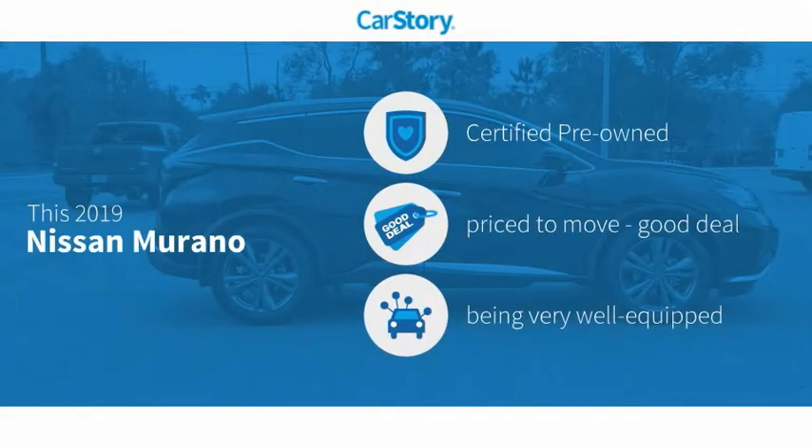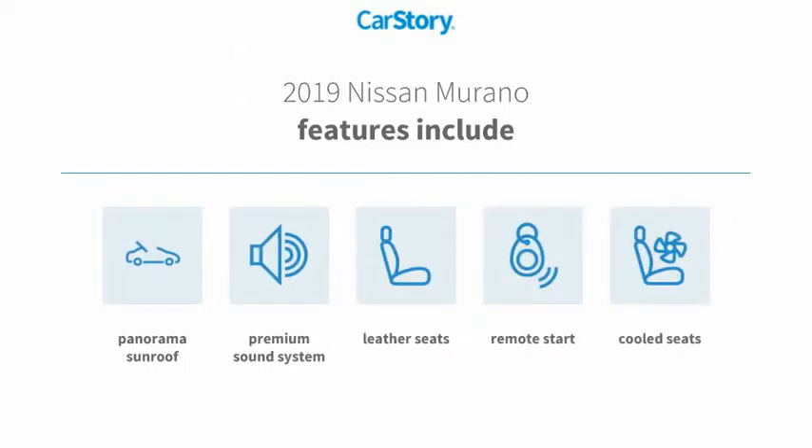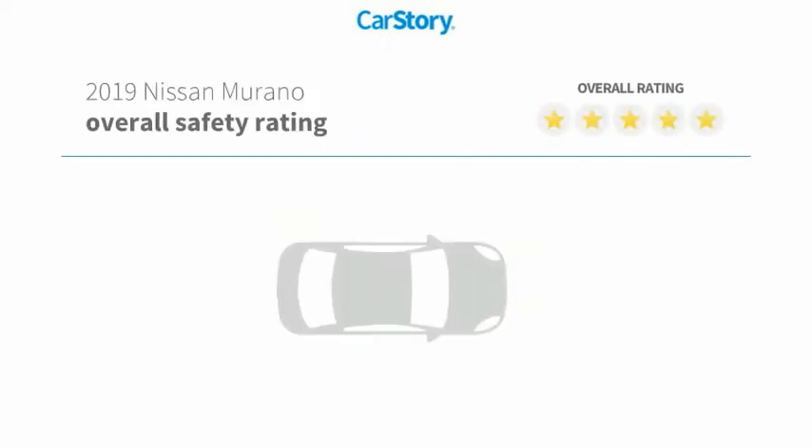CarStory Research indicates this vehicle as certified pre-owned, a good deal, and loaded with features. Features also include remote start, premium sound system, leather seats, cooled seats, panorama sunroof, with these ratings.